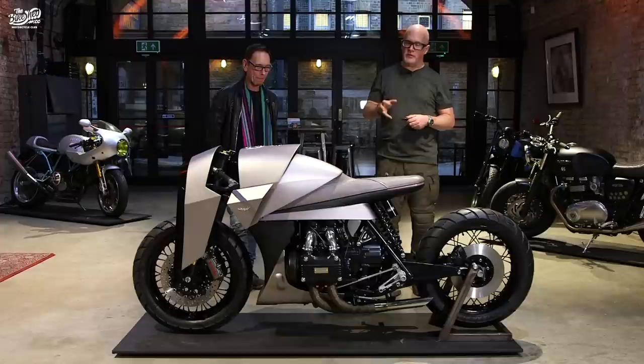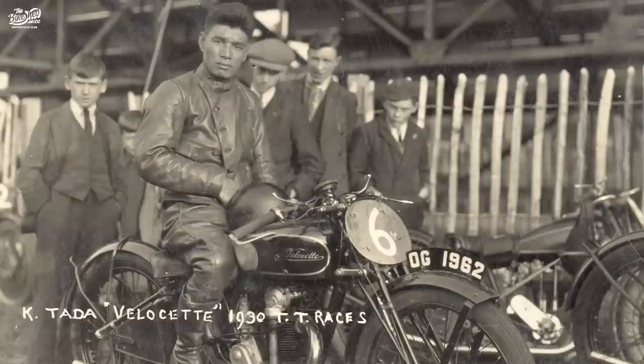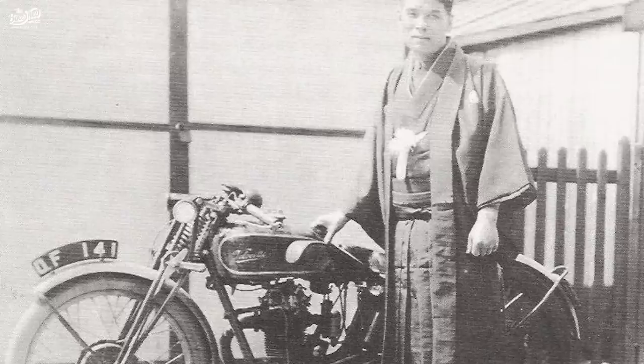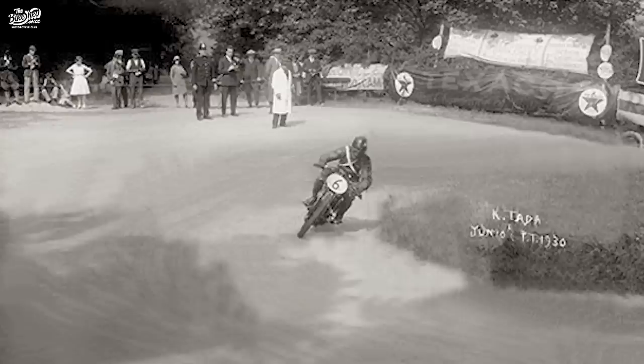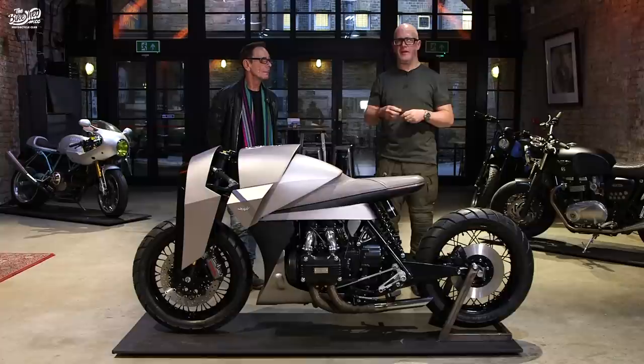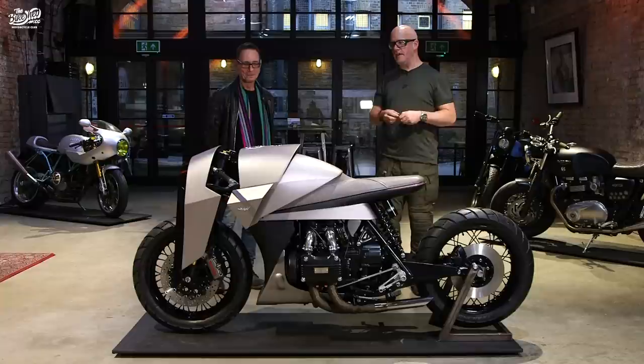We also came across the story of a guy called Kenzo Tada. Kenzo Tada was this pioneering Japanese racer who raced on the Isle of Man TT in the 1930s. He was the first Japanese citizen to race the Isle of Man TT, and it took him 40 days by sea and train, self-financed, to get from Japan to the Isle of Man. He ended up coming fourth and was known as the 'Indian Rubber Man' because he fell off so many times but just jumped up, got back on the bike, and kept running.